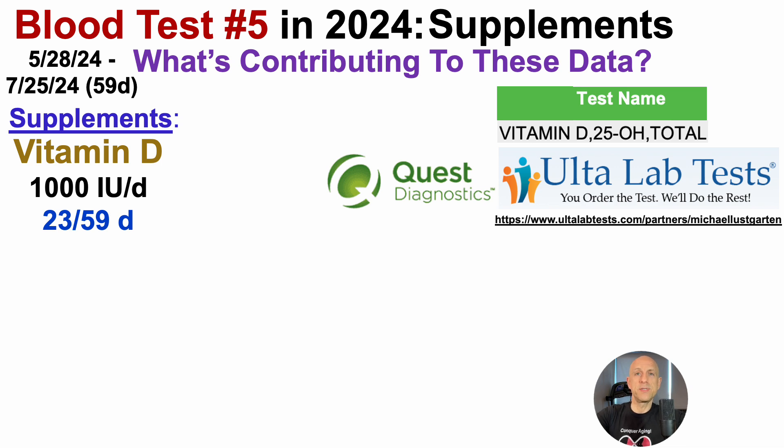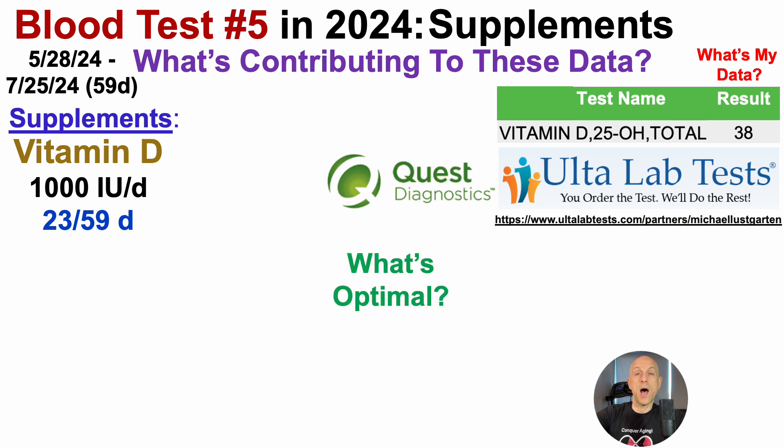If you're a regular blood test user, you can help support the channel when you blood test. For blood test number five in 2024, measuring everything on the same day, circulating levels of vitamin D were 38 nanograms per milliliter — which raises the question: what's optimal?